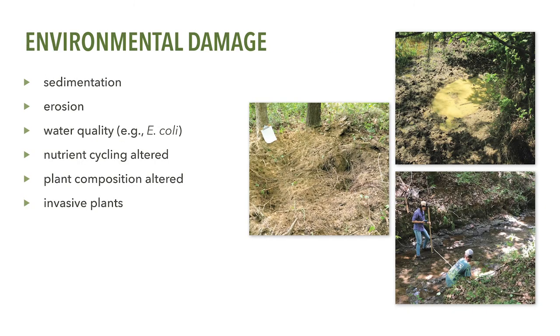Not only do feral swine cause significant monetary damage to agriculture and forestry, but they also cause a great amount of damage to the environment in which they live. Through their aggressive rooting and feeding behavior, feral swine may increase streambank erosion and sedimentation and alter local plant communities. Moreover, they compete with recreationally and economically important game animals, such as white-tailed deer and turkeys, for food resources such as acorns. Wallowing and defecating in lakes and streams also leads to unhealthy levels of fecal coliform and E. coli in waterways. These environmental damages are difficult to quantify in dollars; however, it's suspected these damages likely double, if not triple, the damage estimates reported in agriculture and forestry.